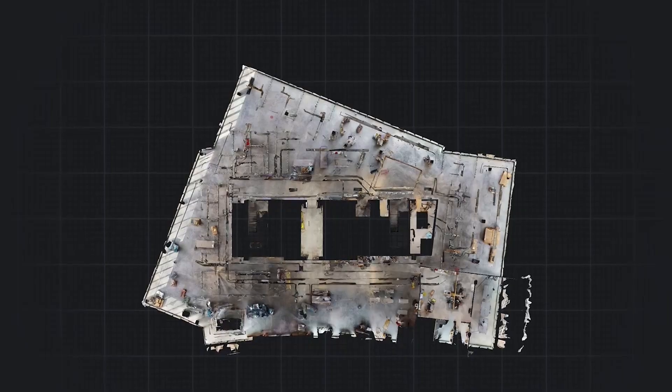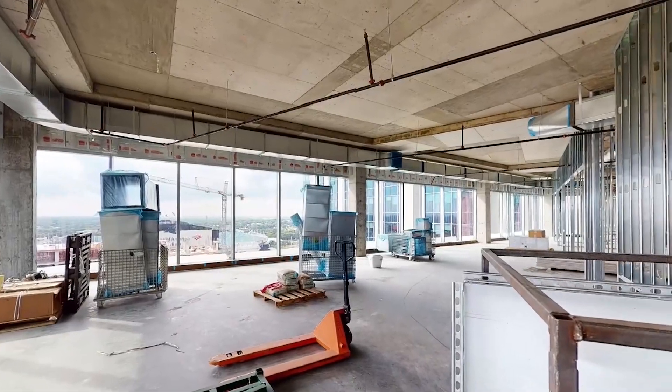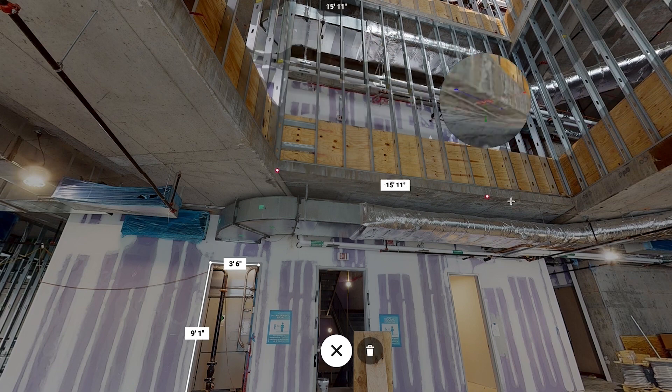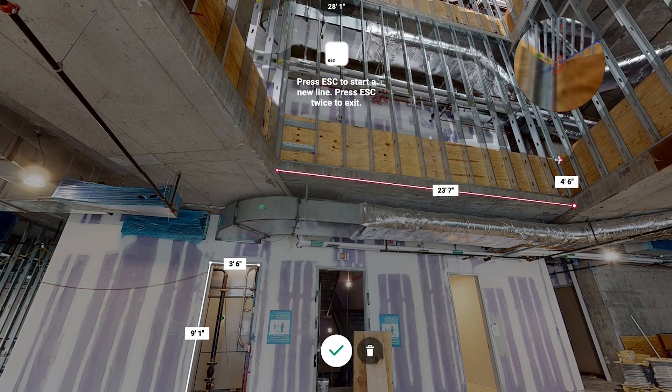We can always talk about what we're doing, but we use Matterport as a way to show our ownership and some of our design team what we've actually done. We really sought out Matterport to provide an additional level of transparency. Matterport has been truly a game changer for Swinerton and for the construction industry in general.